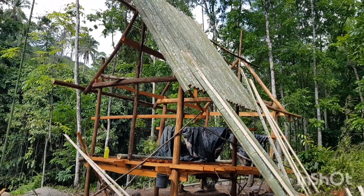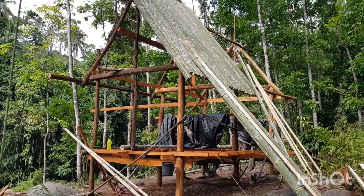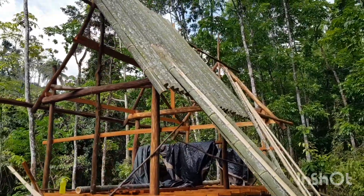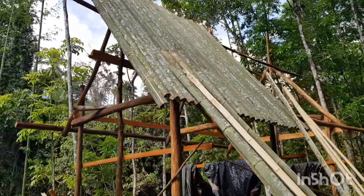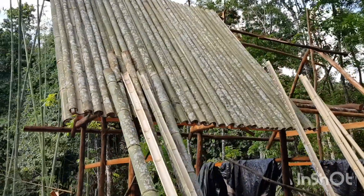This is the cabin we're building and as you can see it's starting to look pretty much like a house. If you take a look over here you can see just how much bamboo we've used on just one half of the first half of the roof — that's a lot of bamboo.